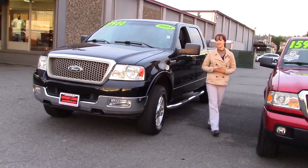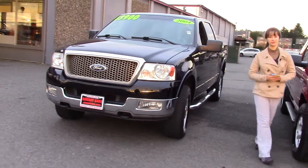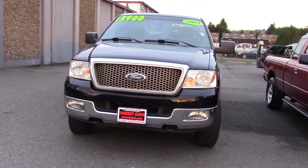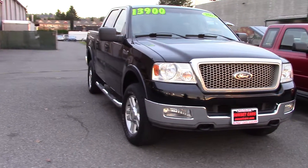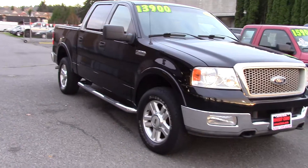Hi there, this is Jordan with Sunset Cars of Auburn, and this is our 2004 Ford F-150 XLT Lariat 4WD. The stock number is 96611.